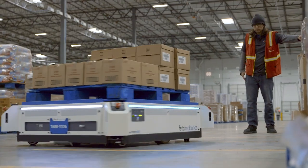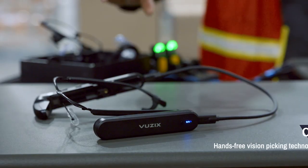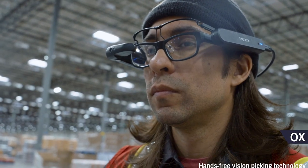In a logistics environment like this facility's profile, finding different technologies to improve case picking — like use of the AMR, use of vision and voice technology — really enabled us to improve efficiency with the labor.